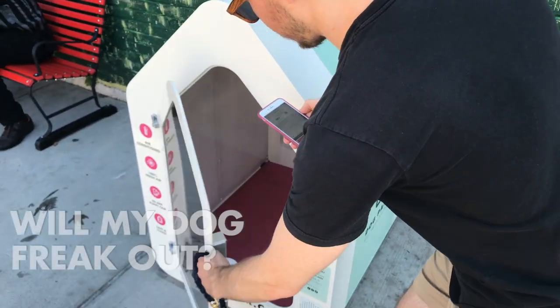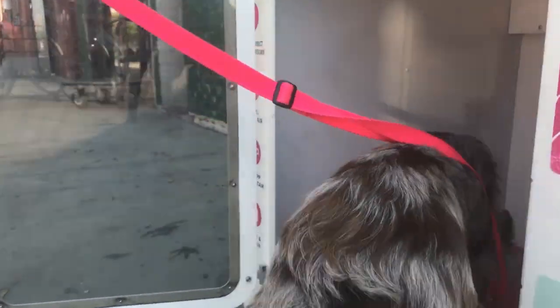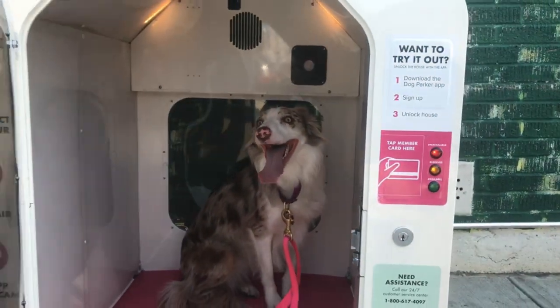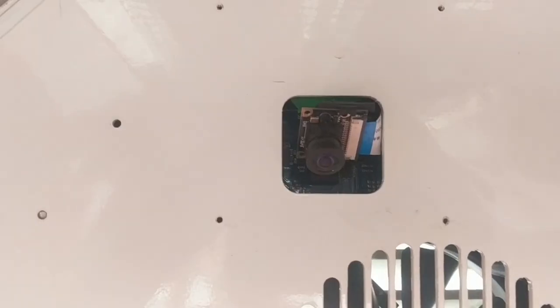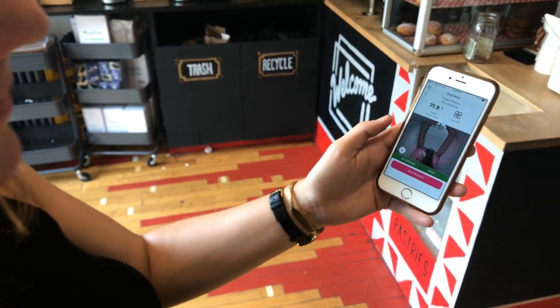Sometimes people are worried that their dogs will freak out if left in Dogspot, but actually dogs are quite happy. Most dogs are crate trained these days, which makes our enclosed space much better for them than being left unattended or tethered. And since we monitor every session by camera, we know right away if a dog is distressed and notify the dog owner immediately.